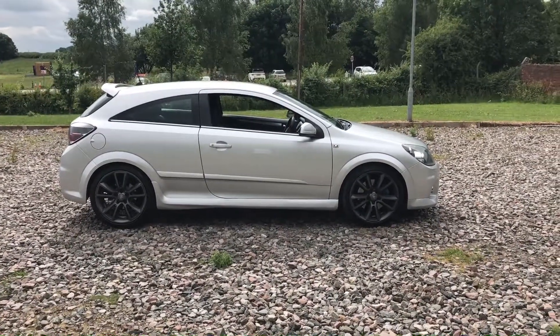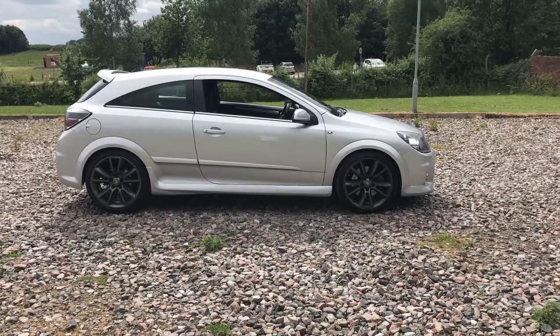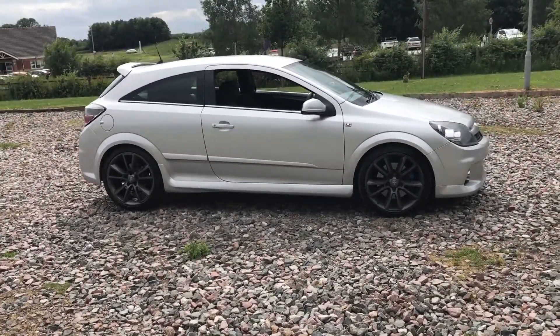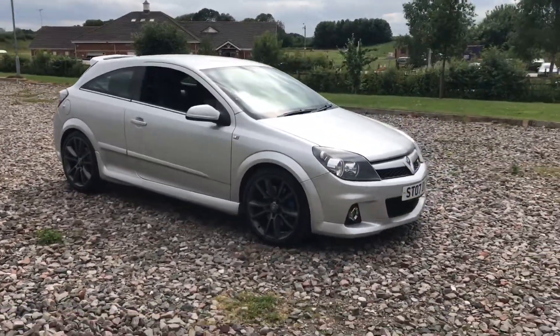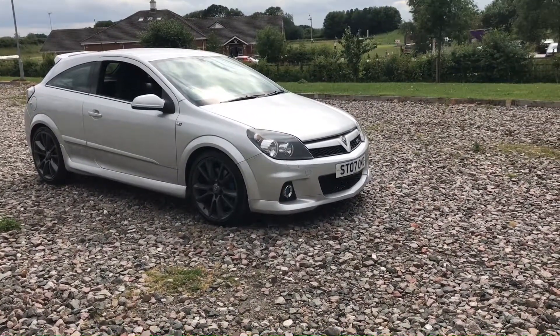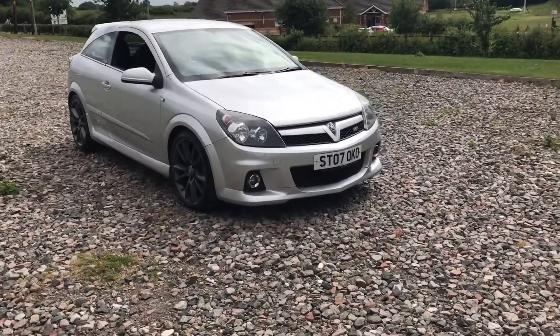RS Car Sales have probably got the most used Astra VXRs in stock of any car dealership anywhere in the UK. Here's another one — a lovely 74,000 mile Astra VXR, 2 litre turbo, 2007. This car has got the 19 inch alloys, and the cam belt and water pump were changed at 70,000 miles, so just 4,000 miles ago.